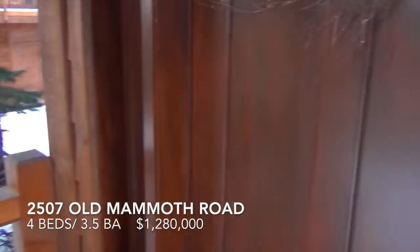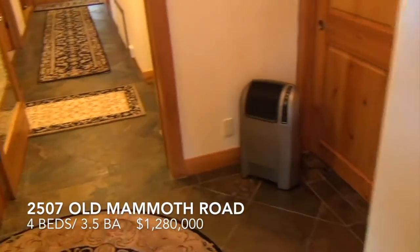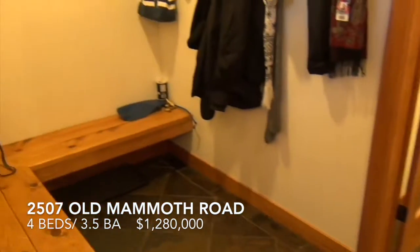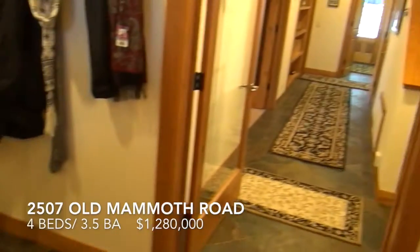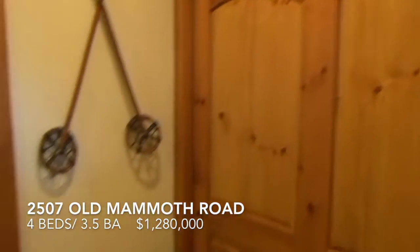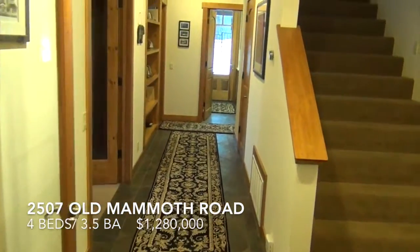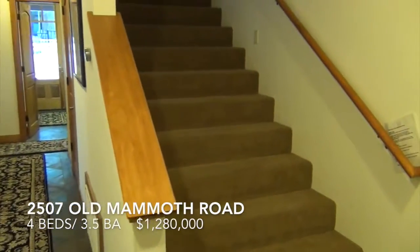Let's go in. Enter into a nice mudroom with a coat closet, and a hallway with slate from the front door to the back door. Let's go upstairs first.